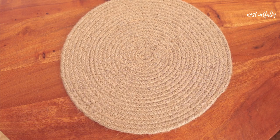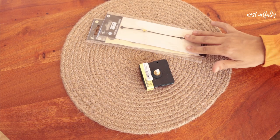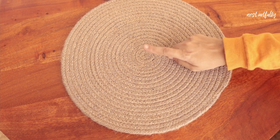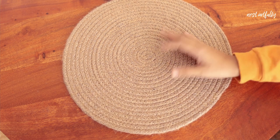Moving on to the second DIY — the jute placemat. It's quite sturdy, so I thought about what to do with it for home decor and decided to make a clock. This will be my clock base and will have a rustic charm because of the jute material. I already have a clock mechanism at home. All I'll need is the clock mechanism itself and the hands — minutes, hours, and seconds. I'll first create a hole with my drill and then paint a monstera leaf design on top.